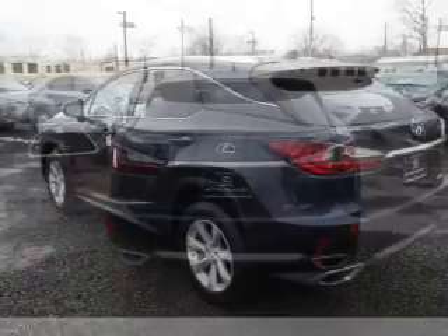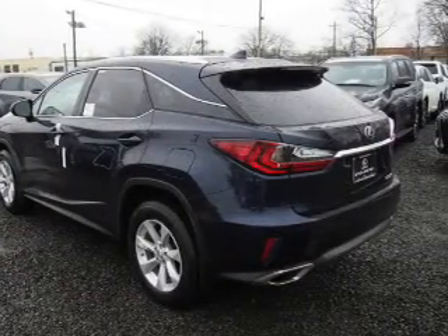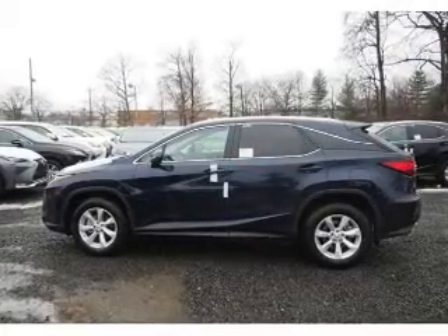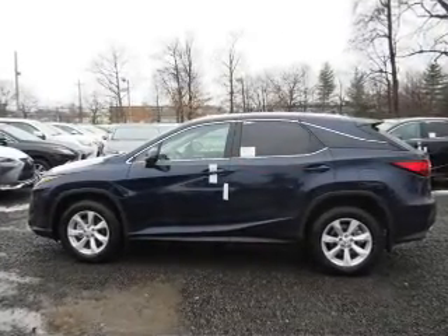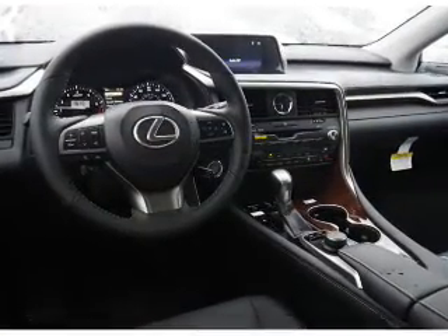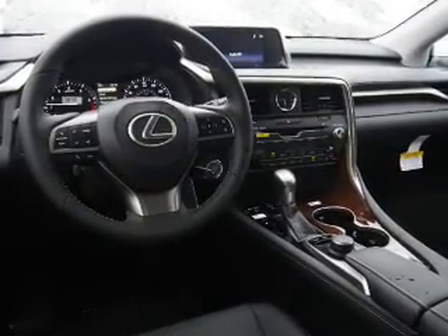Inside you'll find Bluetooth connectivity, digital radio, Sirius XM satellite radio, auxiliary input, steering wheel controls, a premium sound system, push button start, automatic climate control, a backup camera, and curtain head airbags.